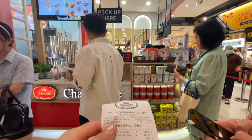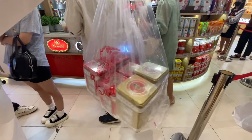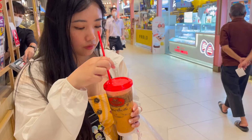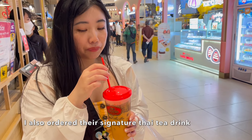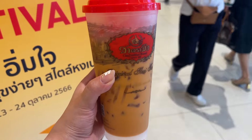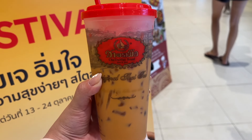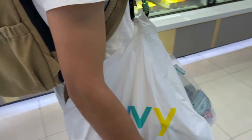We ended up getting a bunch of souvenirs from a signature Thai tea place. I bought a bunch of heavy tin Thai tea boxes that I'm worried about fitting in our suitcase. Thai tea is really sweet — even at 70% sweetness I cannot imagine what 100% would taste like; it would be sugar overload. I think 50% would be the sweet spot. Chesley just keeps adding more and more food.